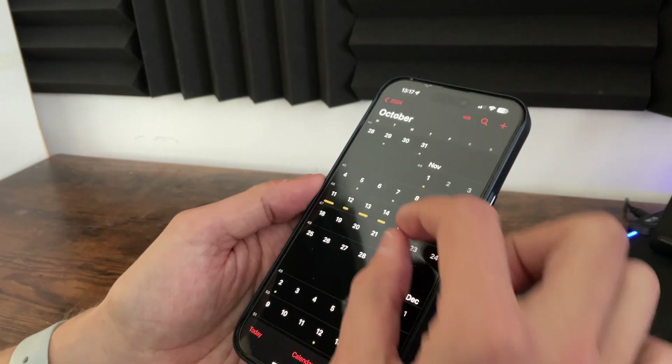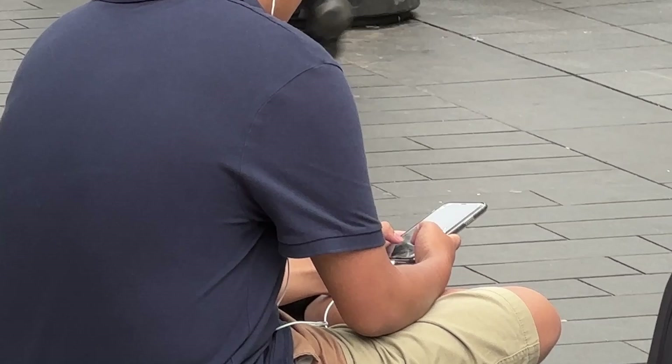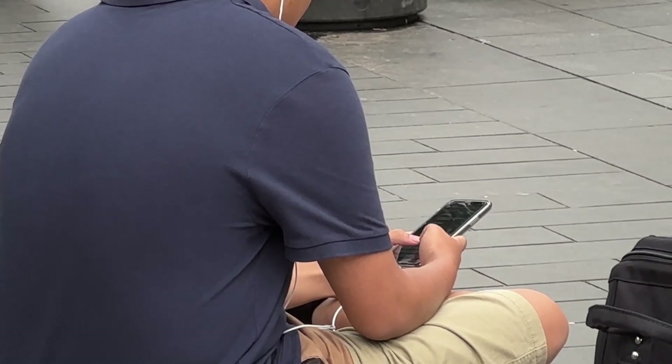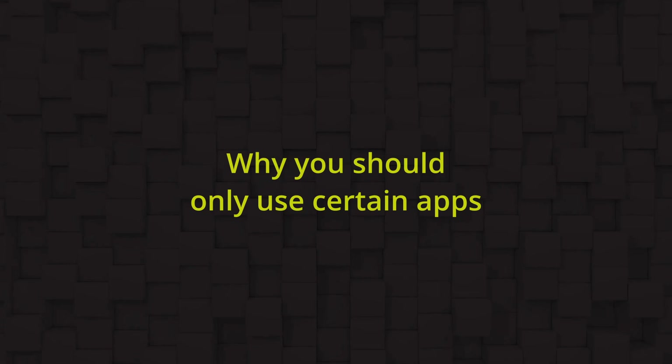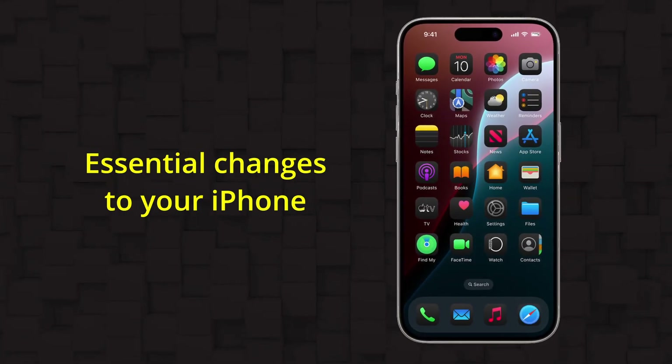Your iPhone isn't just a phone, it's the most powerful productivity tool that you own, but chances are you're only using 10% of its potential. So in this video I'm going to show you why you should only be using a handful of specific apps, and the changes you need to make to your iPhone that will turn it into a productivity powerhouse.